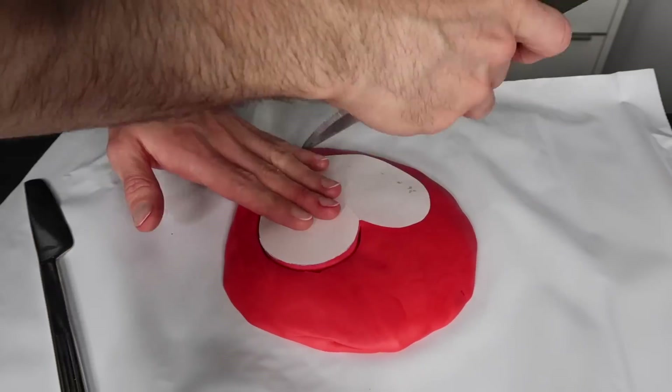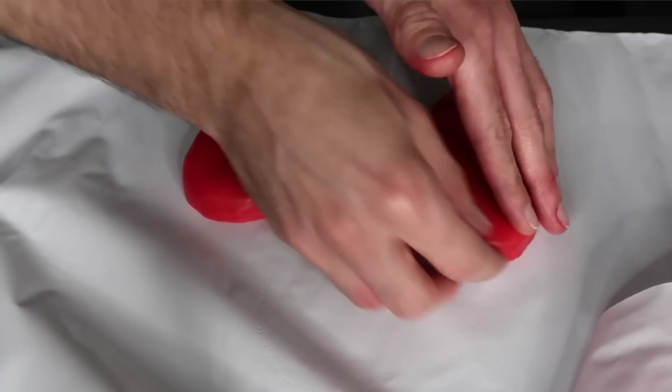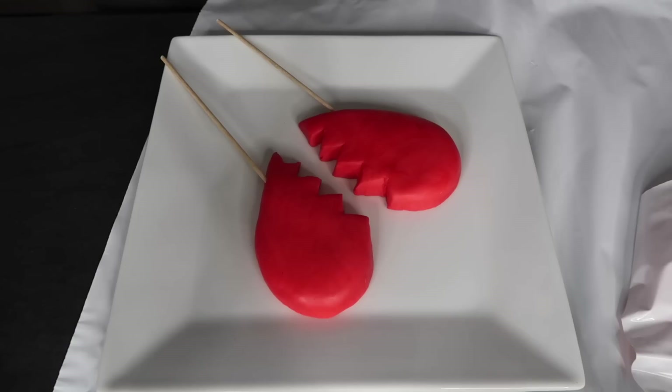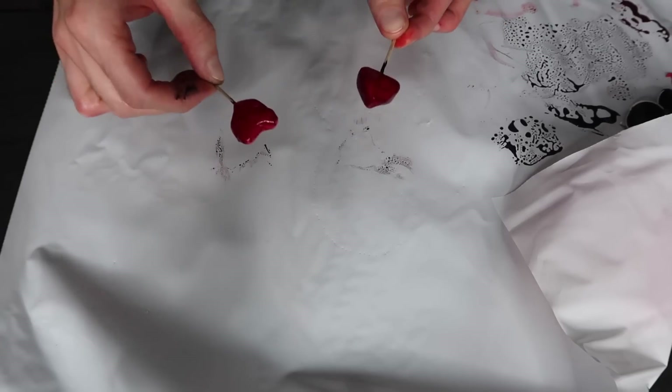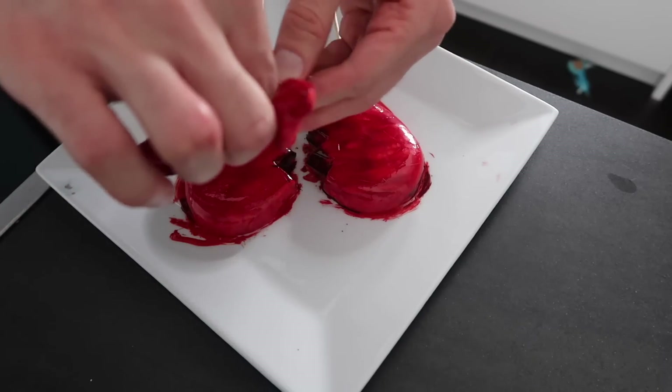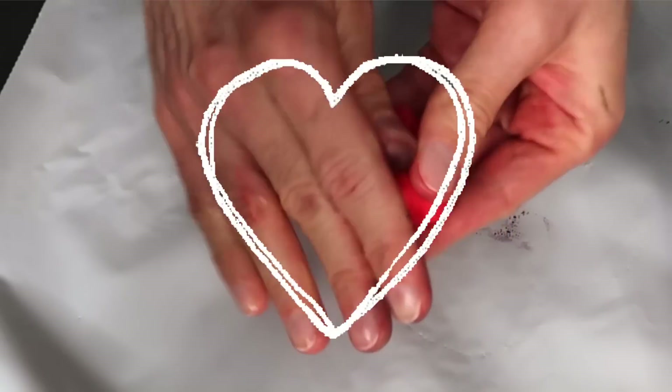I'm not gonna add more red to this fondant because I'm actually going to paint it. I've inserted wooden dowels and now we get to paint it with food coloring gel. That way we've got the Saint Valentine theme. The last thing I'm gonna do is make little broken hearts, paint them, and leave them to dry. With that, goodbye for today — I'll see you tomorrow.